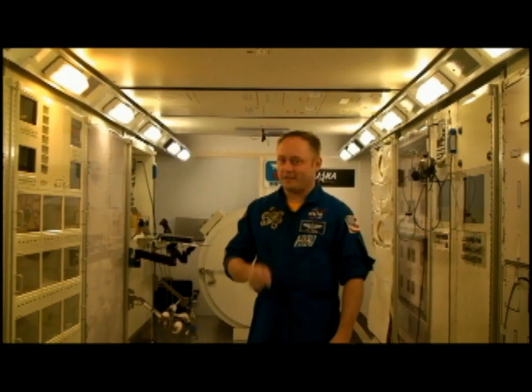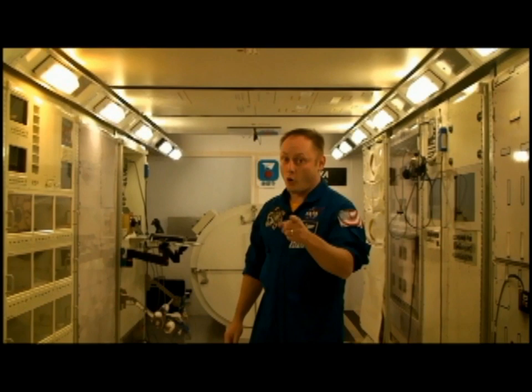This is the Japanese experimental module. Codename Kibo means hope. This is the hope and the dreams of the Japanese people for future space flight. It's the largest module aboard the International Space Station, the quietest and the cleanest. Come on board, check it out.